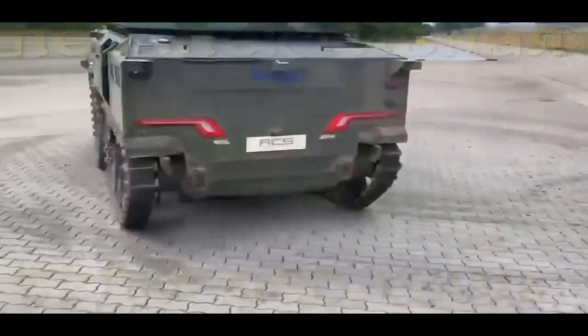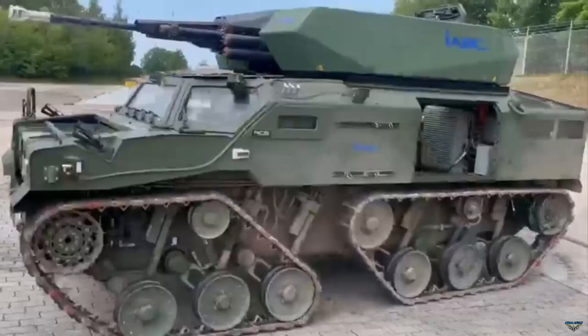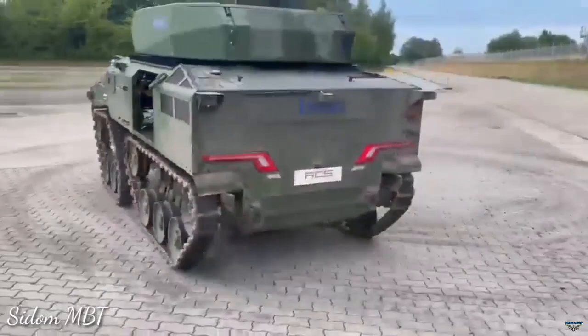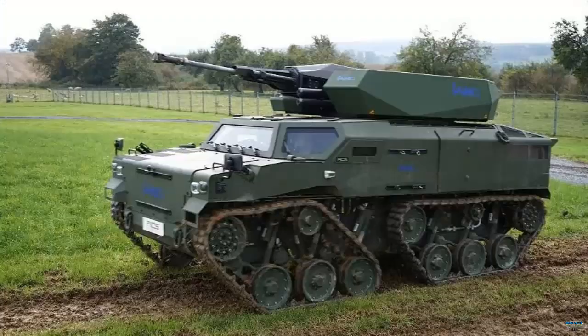The German company IABG, Industrieanlagen Betriebsgesellschaft GmbH, has developed a new generation of light-armored vehicles specially designed for the German airborne troops. This vehicle is named GSD Lua. In October 2021, the GSD Lua prototype was presented to the German Federal Ministry of Defense and the German Army Equipment Federal Office. The development project is led by IABG in collaboration with German companies ACS and FFG, and involves Slovenian Valhalla Turrets.